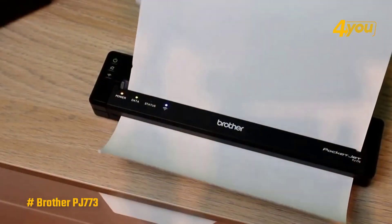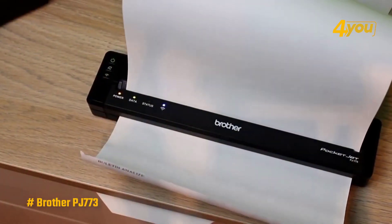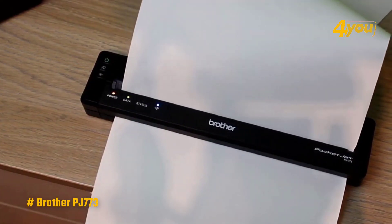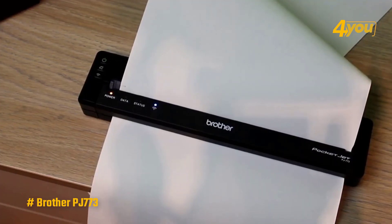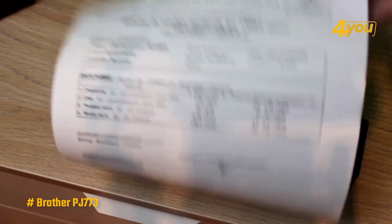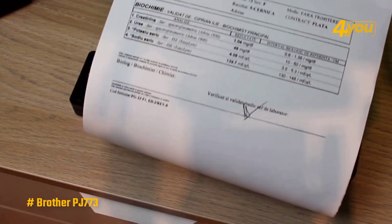When it comes to print performance, the PJ-773 was slower than the mobile inkjet printers tested. Even though it was printing in black and white, it was the slowest — printing the five-page text document in one minute 20 seconds and the six-page mixed text and graphics PDF in three minutes and 40 seconds.